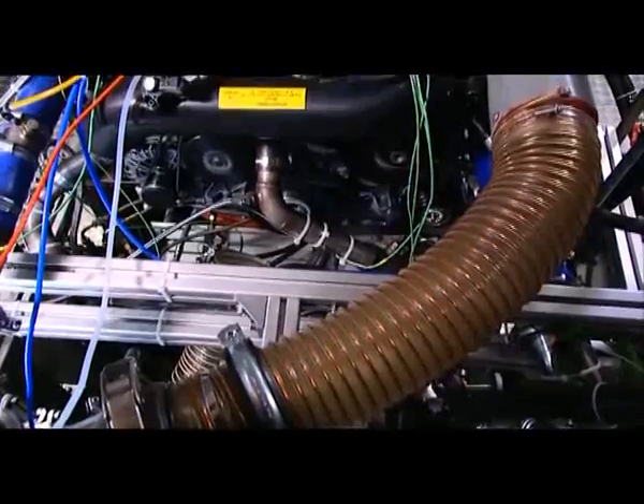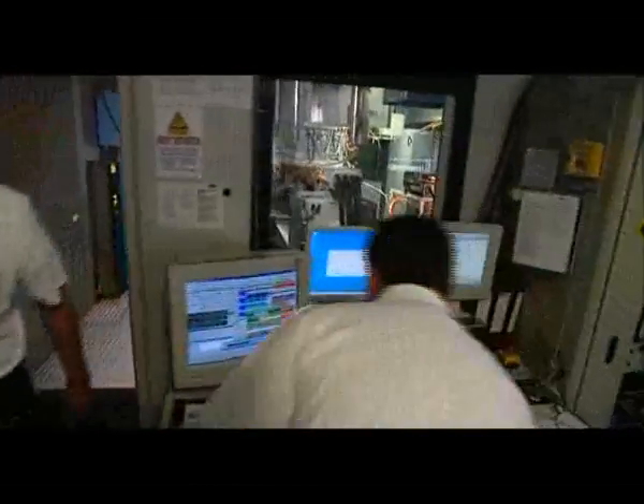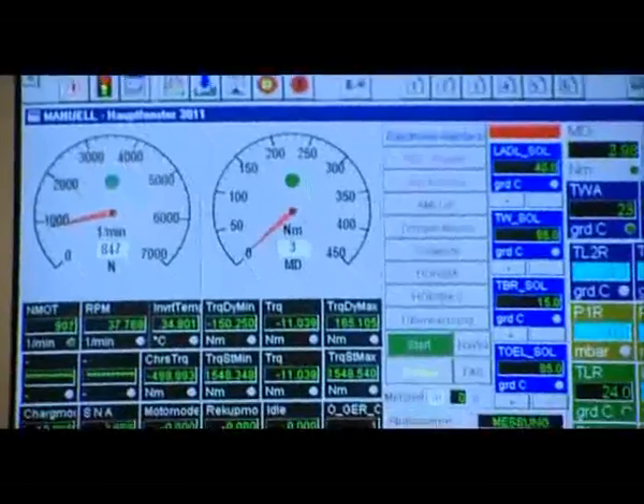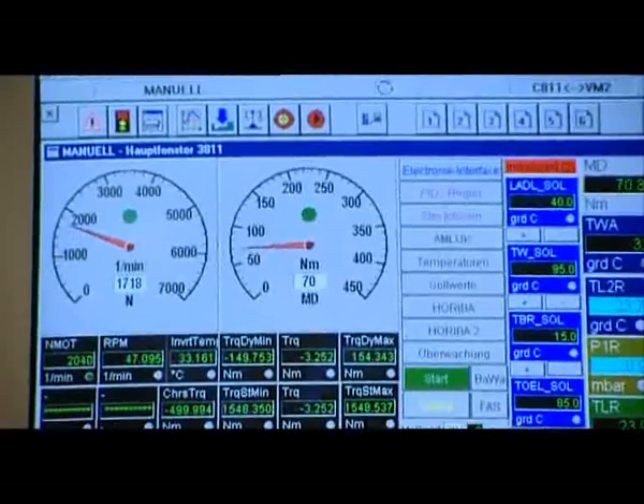However, that does not mean that the engine works entirely without spark plugs. The revolutionary engine ignites the fuel-air mixture when starting and at full throttle using spark plugs, like a normal gasoline engine. This ensures sufficient power.